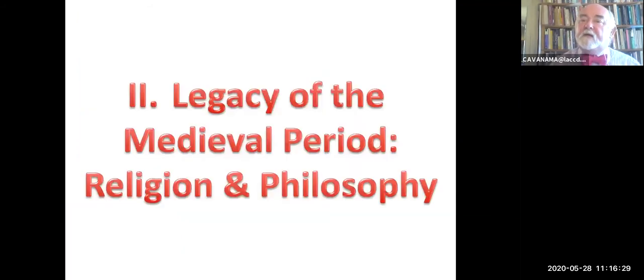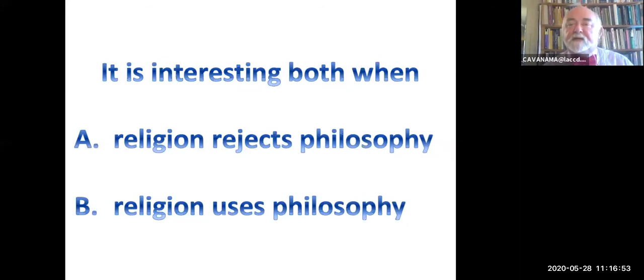The Legacy of the Medieval Period: Religion and Philosophy. It's a cliché that the Middle Ages was an age of religion, but clichés are not necessarily false just for being clichéd—it's true enough as it goes. I always find it interesting when two things happen: when religion rejects philosophy, as often it does, and also when religion uses philosophy, as often it does.